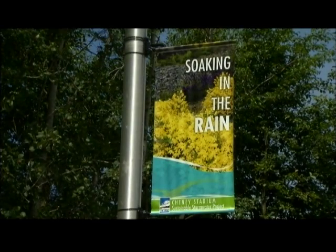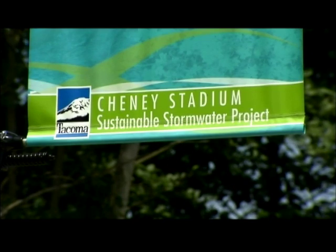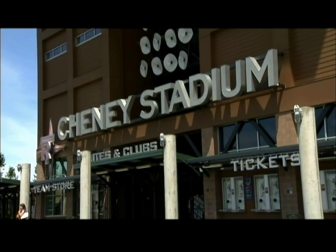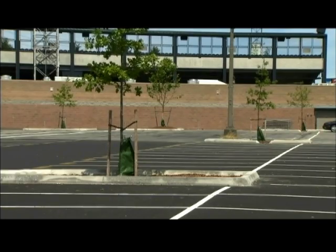Tacoma is sort of a front-runner in this idea and currently has the most registered Green Roads projects in the entire U.S. In the Northwest, we are one of the leaders. Projects like the Cheney Stadium Project, where we're trying multiple different clean green technologies for roads, show that we are a leader in the area.